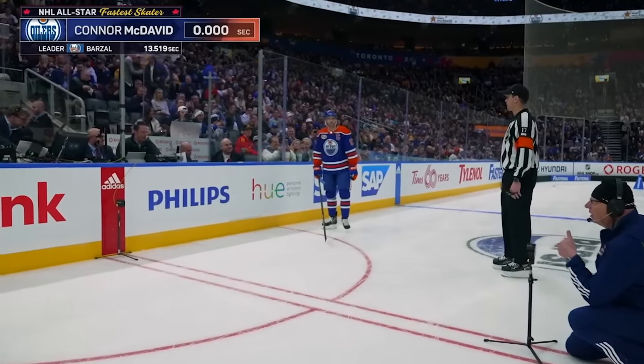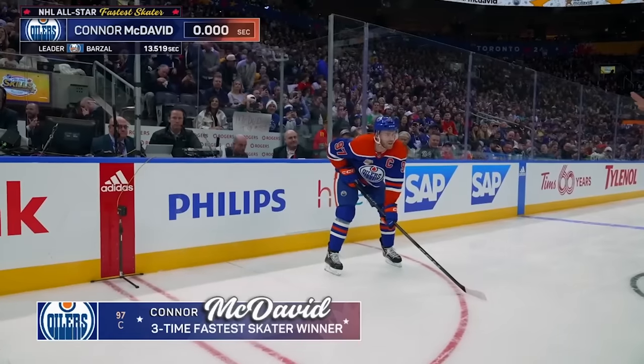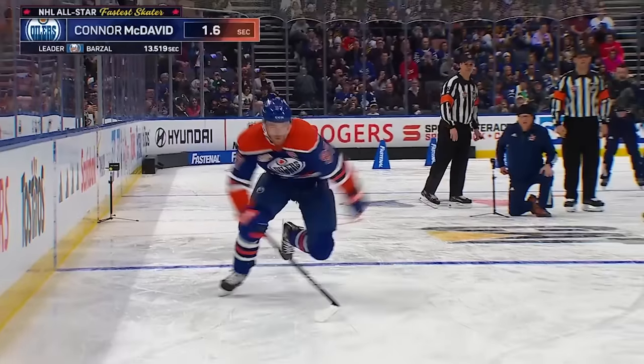That's going to be a tough score to beat. Got to watch Connor on the first two turns here. McDavid, the odds-on favorite. He has reached the top speed of 23.58 miles per hour this season.